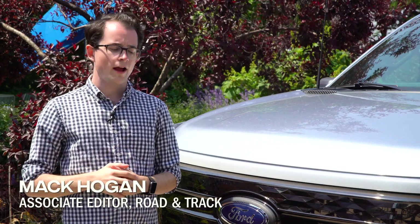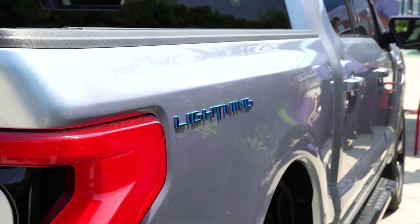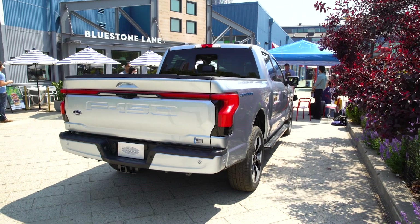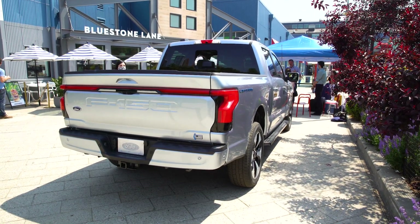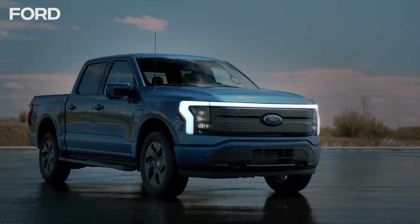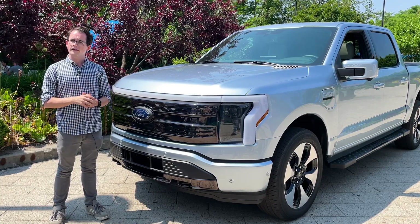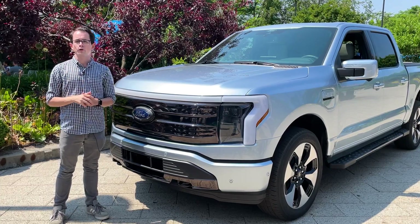Hey everybody, I'm Mac Hogan with Road and Track and we're here with the 2022 Ford F-150 Lightning. Now it might just look like another truck, but this is probably one of the most important vehicles that'll come out this decade, because this is the all-electric version of what has long been America's best-selling vehicle. So we're going to do a quick tour to show you all the interesting features and why it's such an important car.